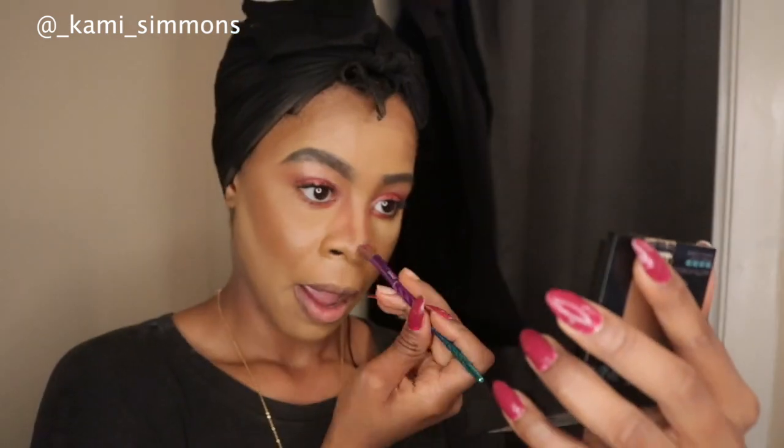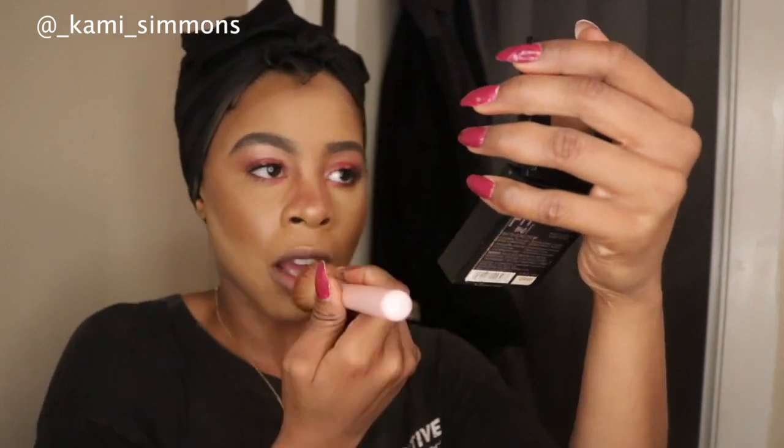I usually don't add concealer or contour to my nose for an everyday television reporter look. We got to save the glamorous makeup looks for the weekends — when we do get them back, if you know what I mean.